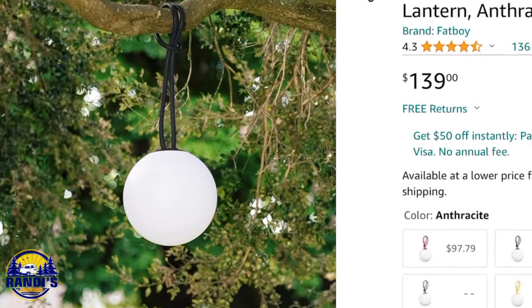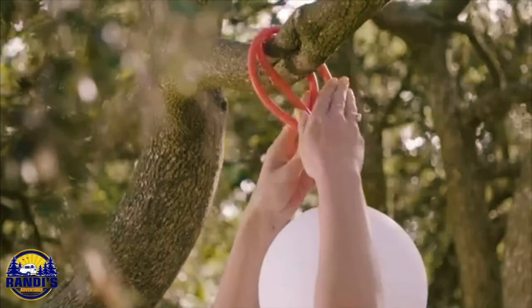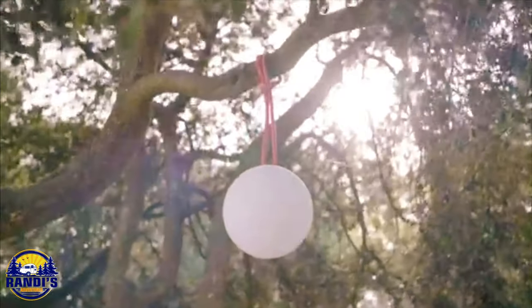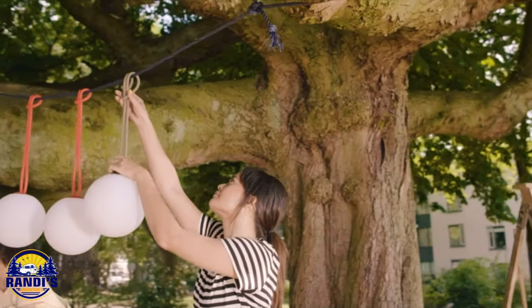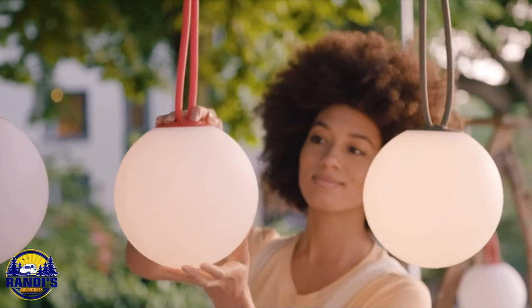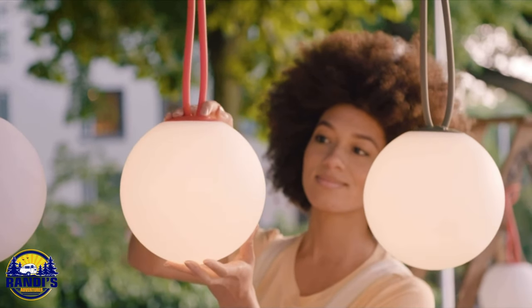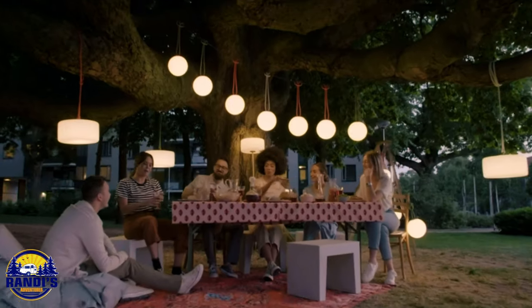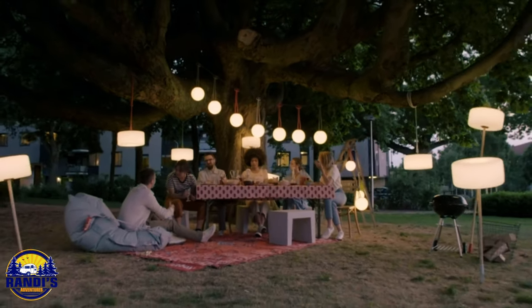The next glamping idea I found on Amazon are these orb lanterns. I just think they look cool, but they're cordless and have an attached rope so you can virtually hang them anywhere. I think this light can create a nice ambiance and transform any outdoor space into a cozy, magical setting. With this lantern, you're not just lighting up your campsite — you're setting the mood for an enchanted evening.